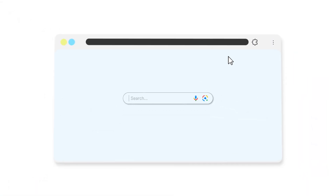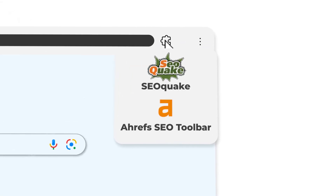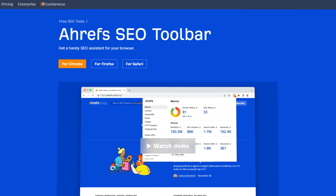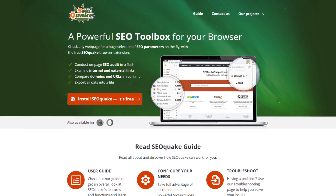Now we couldn't talk about SEO Chrome extensions without talking about SEMrush and Ahrefs. They make what's commonly called the 'Swiss Army knife' of SEO Chrome extensions — giving you all kinds of data. I'm going to share both the Ahrefs toolbar as well as SEO Quake, which is the SEMrush version.